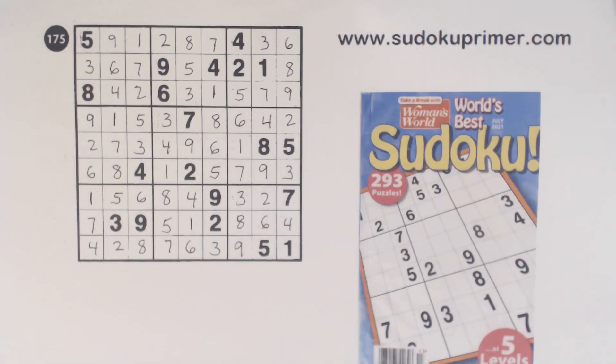And we're done! So there you have a Woman's World, World's Best Sudoku Puzzle — not too difficult. There are a couple of spots in there where I had to use some advanced techniques, but not too bad. Fairly easy. And this was a challenging skill level puzzle, which is the second hardest level in this book. There's a level called Hard after this one that's supposedly a little harder. Thank you for watching, and I'll see you on the next video.